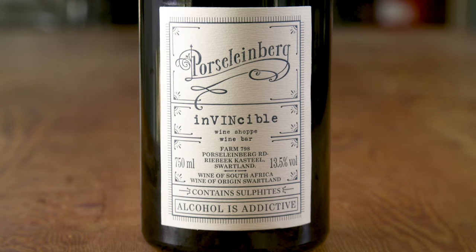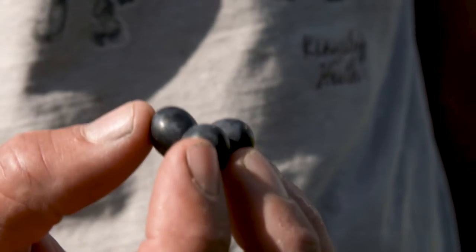Something else that I've decided to do is to keep the winemaking process exactly the same every year. So since 2010, the first vintage, we've not changed anything. It's whole bunches every year. We try to pick to taste. The main reason for that is just to lessen the variables so that the vintage can do the talking.